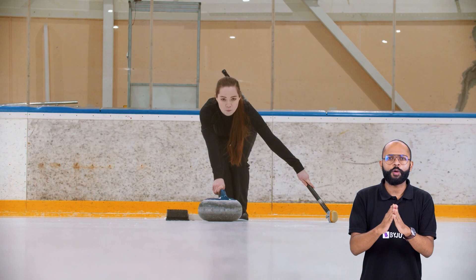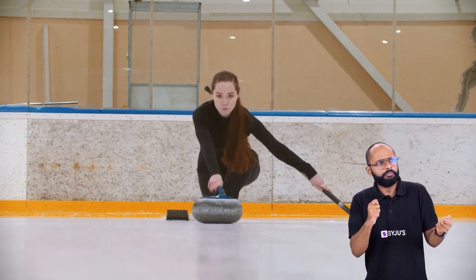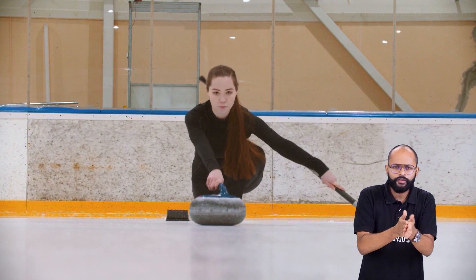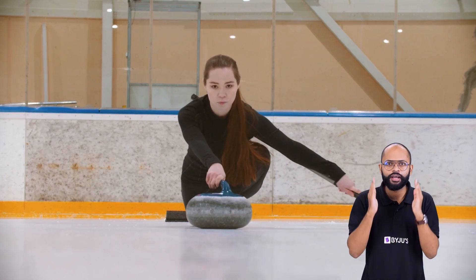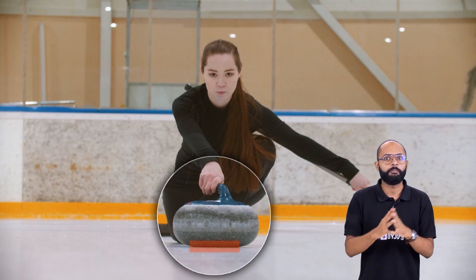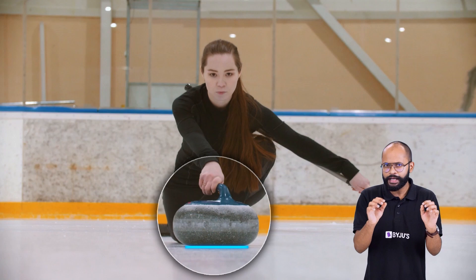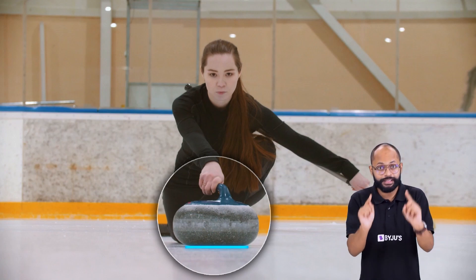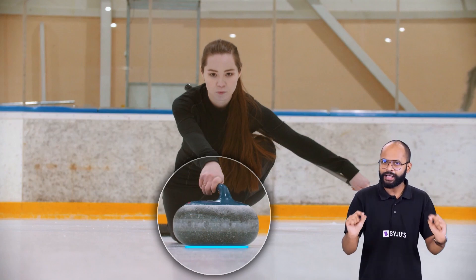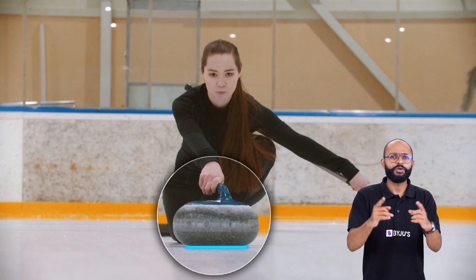Scientists have found that whenever we try to slide an object on top of ice, some heat is generated due to friction. This is similar to how rubbing our hands produces heat. The heat is absorbed by the top layer of ice, which melts, resulting in a thin layer of liquid water between the ice and the object. And this layer of water acts like a lubricant. And we all know what lubricants do — they reduce friction.